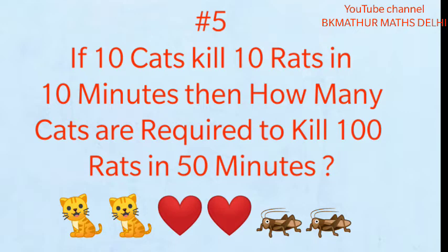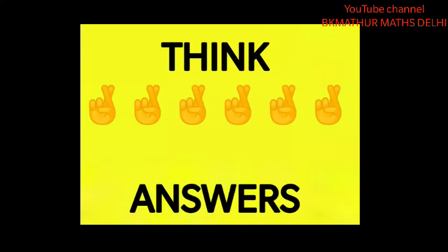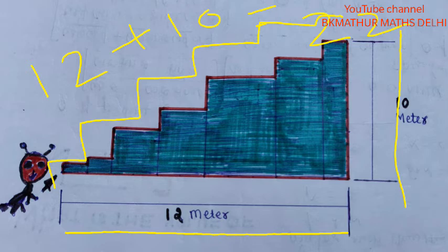The last puzzle: if 10 cats kill 10 mice in 10 minutes, how many cats are needed to kill 100 mice in 50 minutes? I couldn't find a mouse image so I used a cockroach — please assume it's a mouse. Think about it. I'll give you 10 more seconds. The answers are coming up. If all your answers are correct, that means your IQ level is very good.